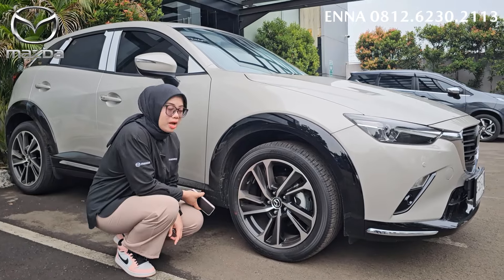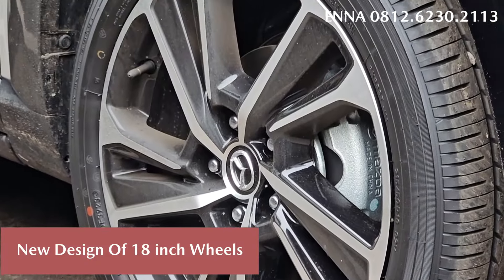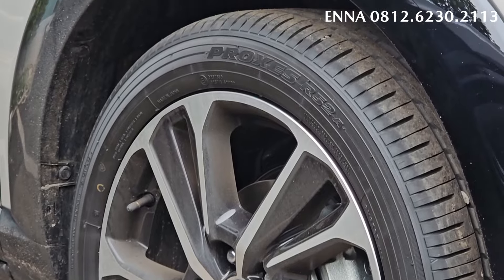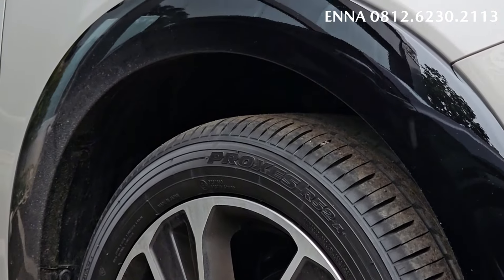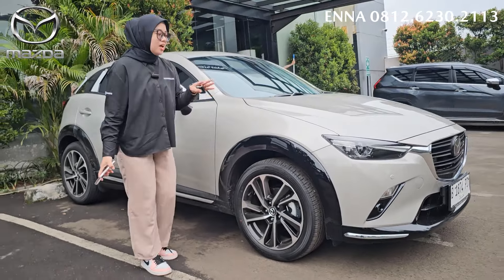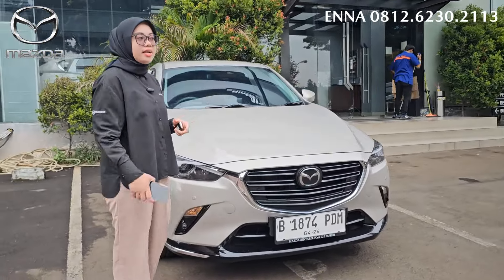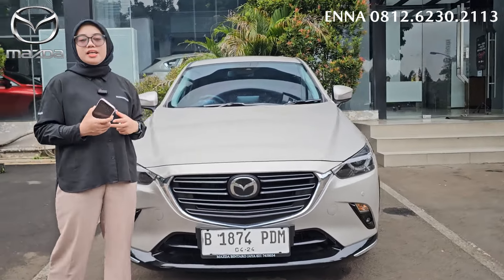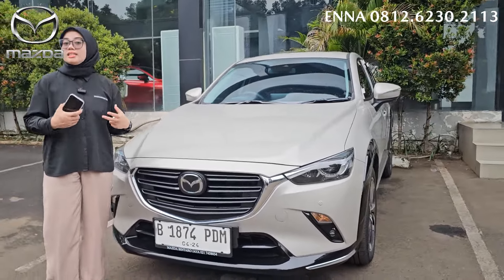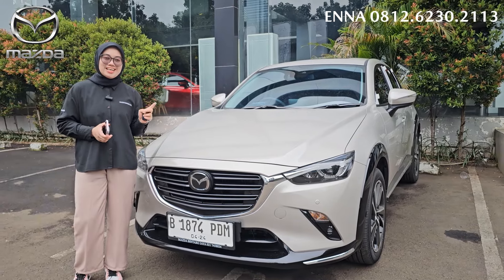Untuk dari velg, dia menggunakan velg yang ring 18 dengan aksen velg yang baru, yang lebih fresh dan lebih atraktif. Dan juga untuk bannya, dia menggunakan ban Toyo Proxes. Kita lihat untuk tampilan bagian depannya. Dengan penambahan harga dari 379.900 ke 399.900, worth it nggak sih untuk dibeli Mazda CX-3 ini?